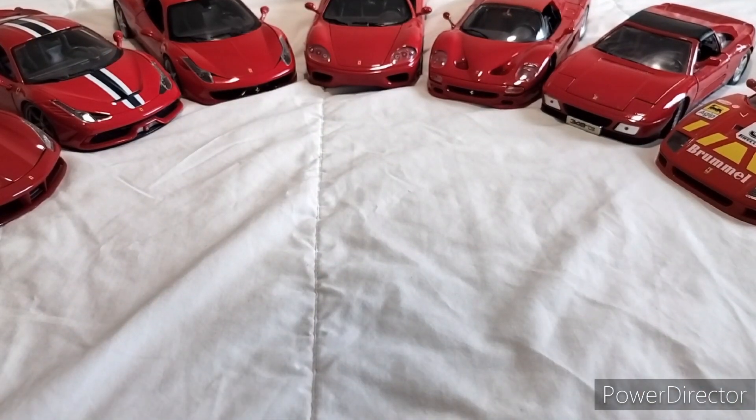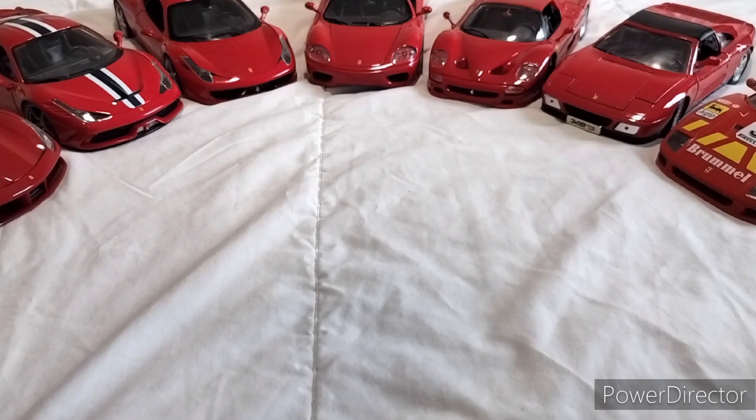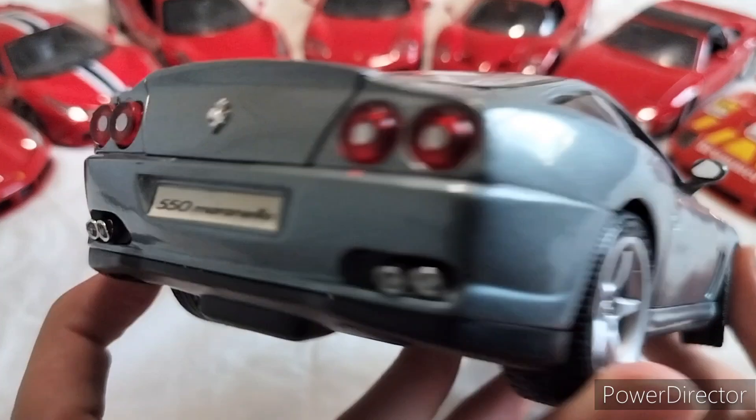Alright guys, we're going to another video. As you can see, all the Ferraris are out, meaning we got another Ferrari. Behold - the 550 Maranello. It says right there.